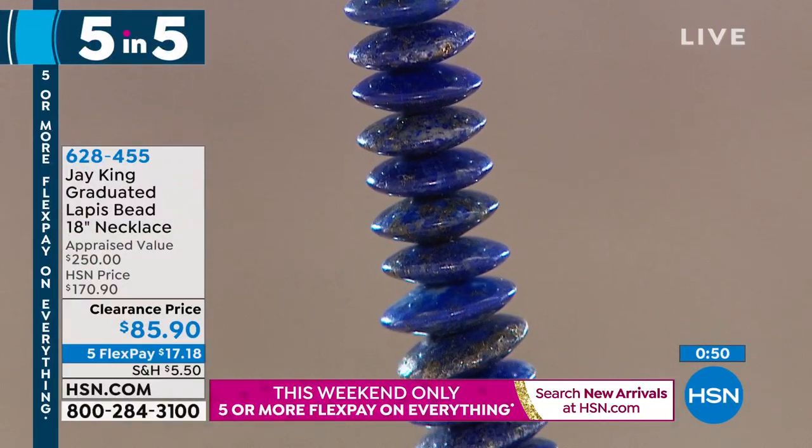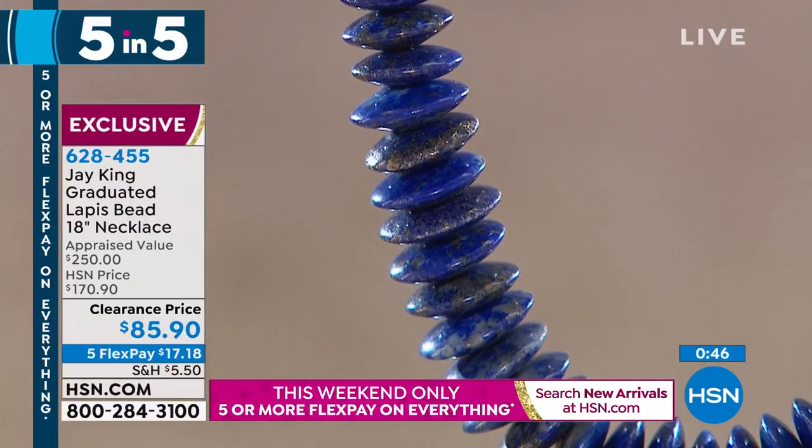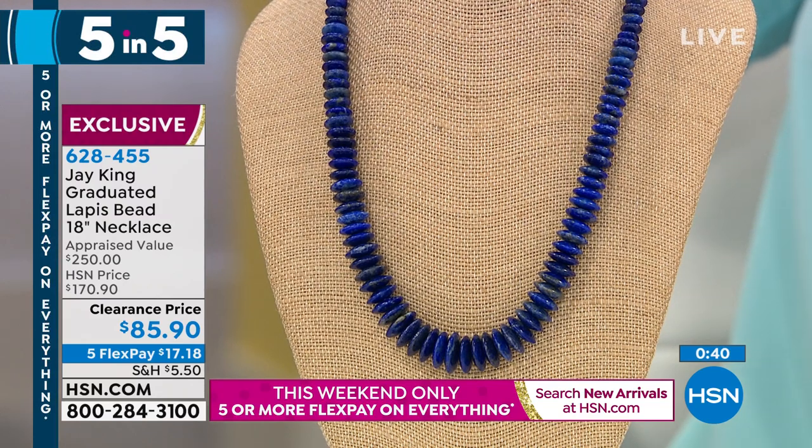These are on clearance just because we have the last of the last left in lapis. If you're going to get lapis, like I said, next year — the way things are right now — this won't even be possible. You won't even see it.